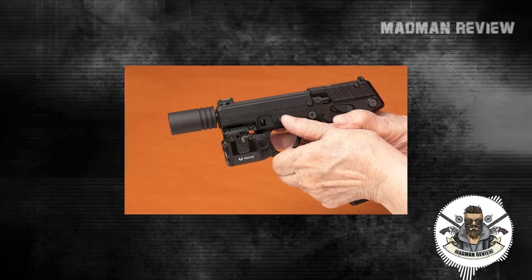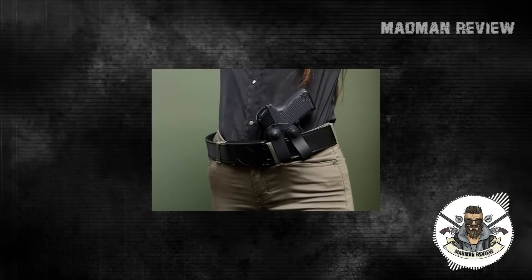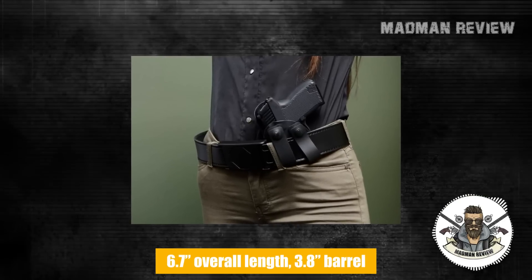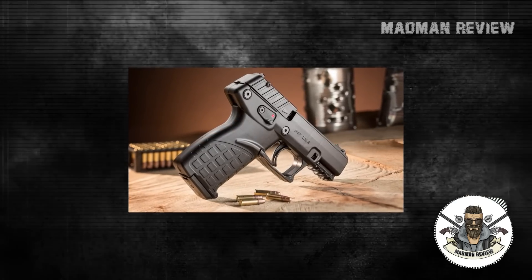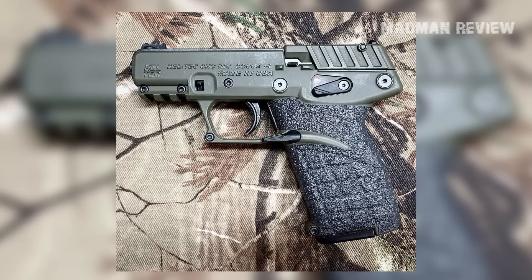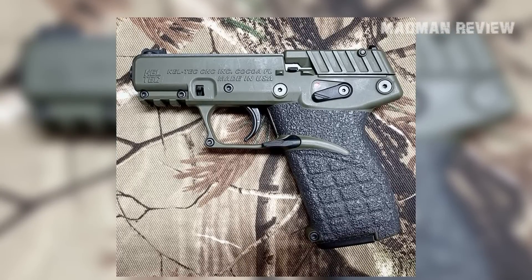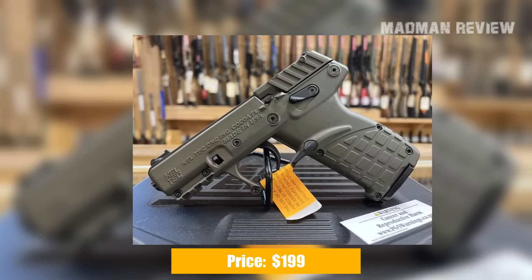Being semi-automatic, you can achieve an impressive rate of fire with this very low-recoiling cartridge. The P-17 is only 6.7 inches long with a 3.8-inch barrel, and weighs just 11.2 ounces. Aiming is done with a fiber optic front sight and adjustable rear sight. A rail under the frame allows mounting lights and lasers, giving you an advantage in self-defense situations. The safety and magazine release are both ambidextrous. You can have the gun for just $199.